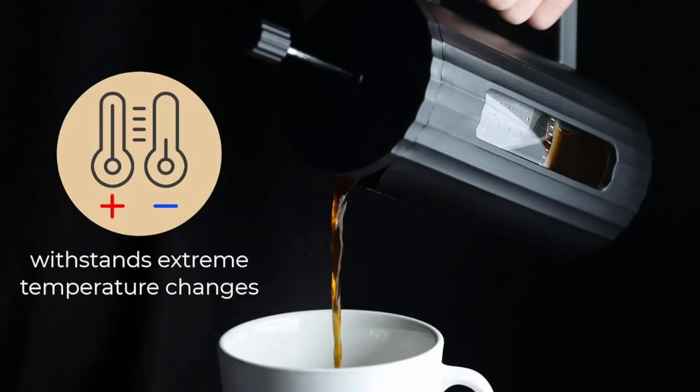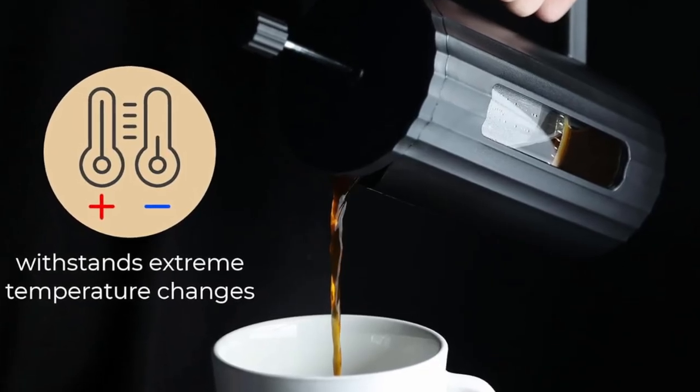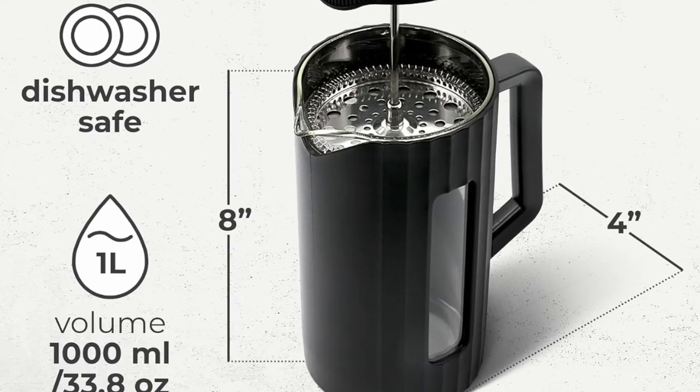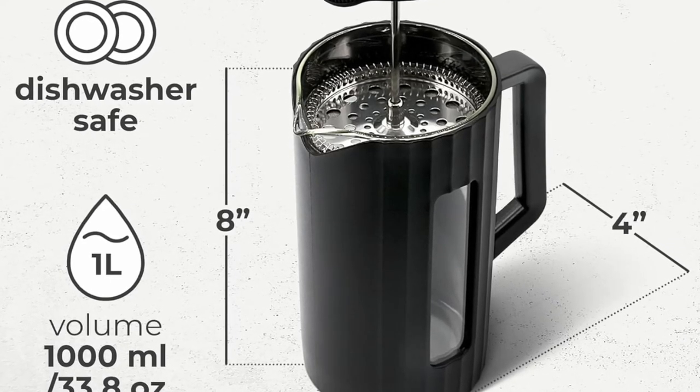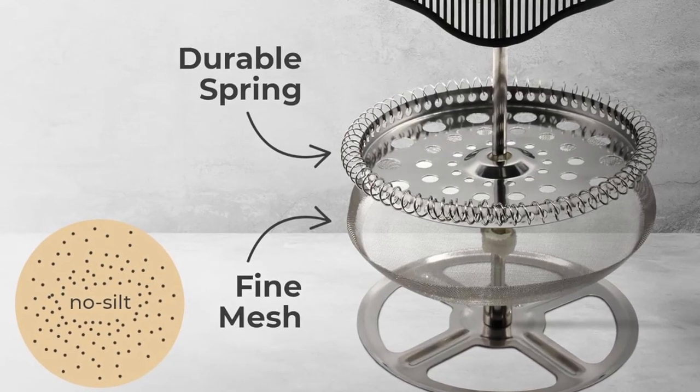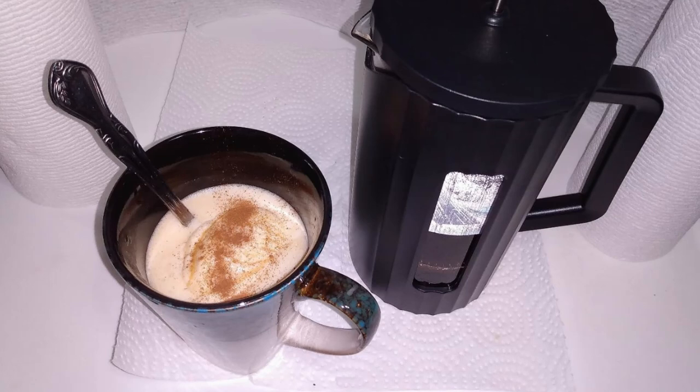Another major selling point of the Café French Press is the Lifetime Manufacturer's Warranty. This warranty covers any damage or defects, ensuring that you can buy with confidence. If you encounter any issues, the Café team is just a message away on Amazon for a full refund or replacement.